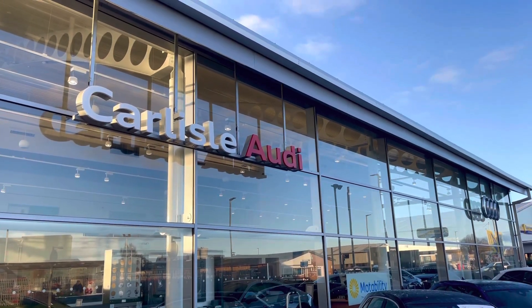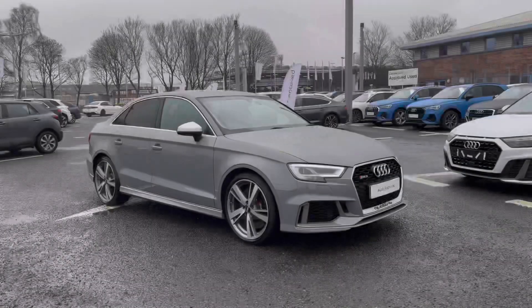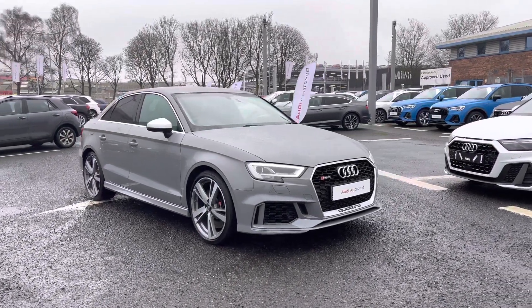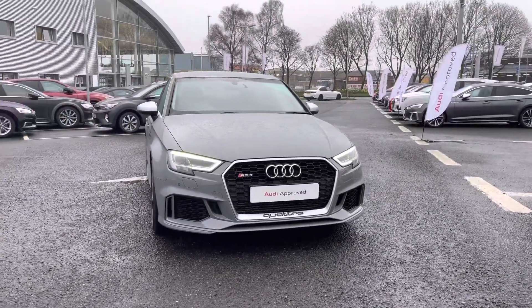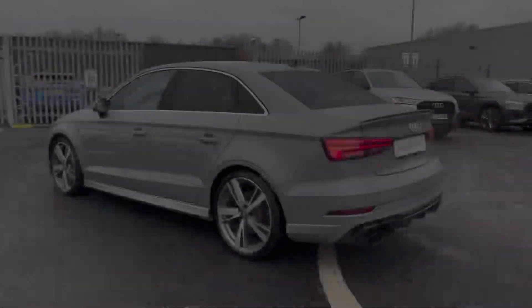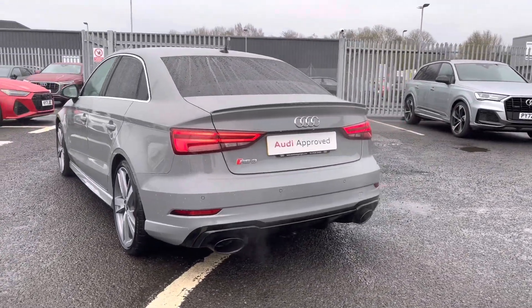Hello, my name is Matty from Carlyle Audi, and today I'm going to be taking you around this Audi approved used vehicle. Here we have the approved used Audi RS3 saloon finished in the very stylish Nardo Grey. It's a 2.5 litre petrol sporting the S-tronic gearbox which boasts a huge 400 PS, so it's backing the performance as well as practicality and style.